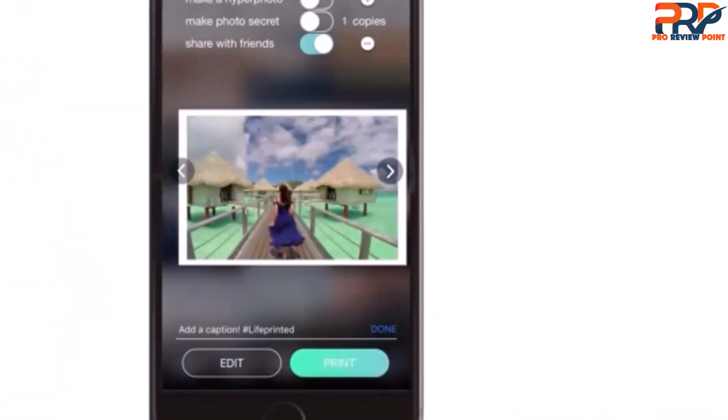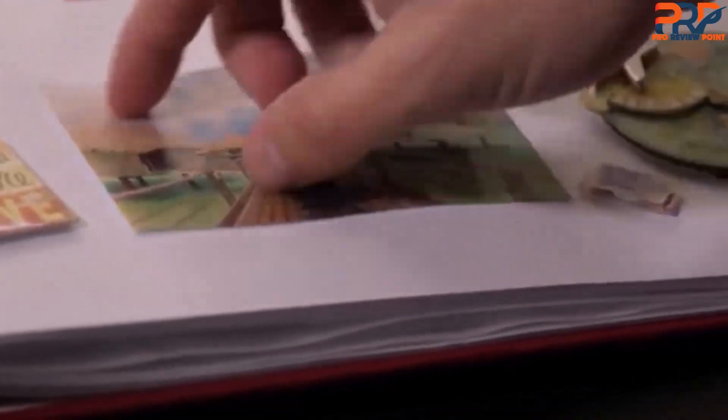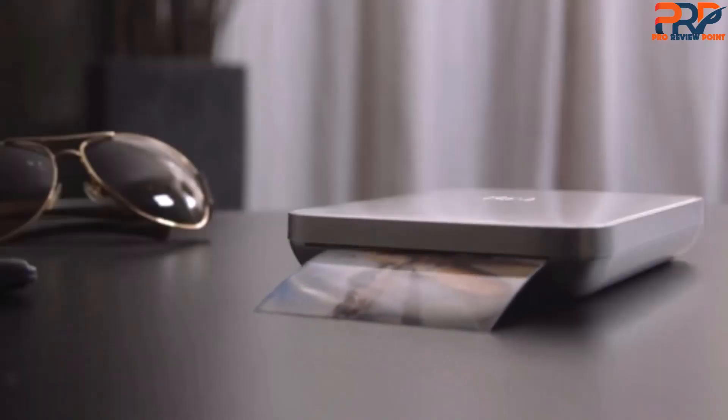Print a still shot from a video and use the built-in Hyperphoto technology — an augmented reality feature that embeds the video in the photo print and can be watched using your smartphone when held over the image. Add effects, filters, text and more within the app to personalise your photos before printing as well.